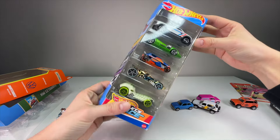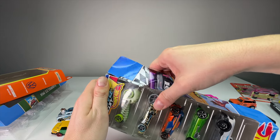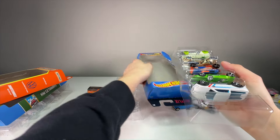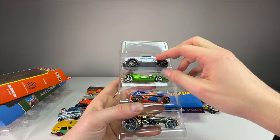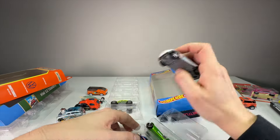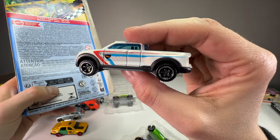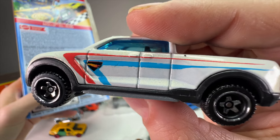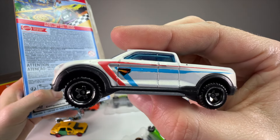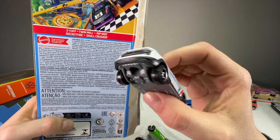Now let's get to the Let's Race pack. I think all of these have been released before so we don't have to spend a ton of time on each one. Let me know in the comments if you have any of these — I think they were like Team Hot Wheels or something a few years ago. First up is the Too Tough Truck — the tampo looks a little rough on one side but the other side looks much better. I like the casting though.